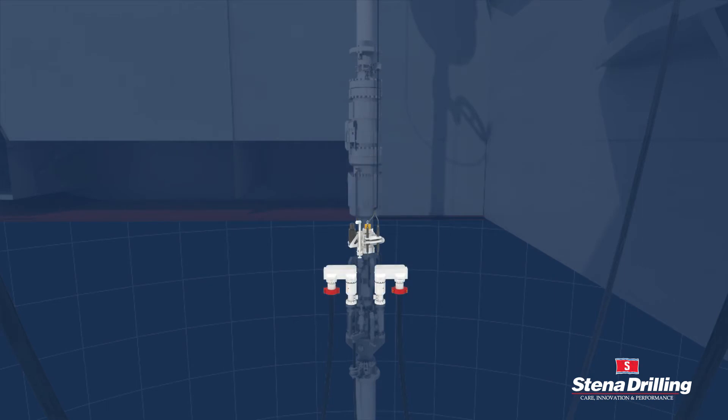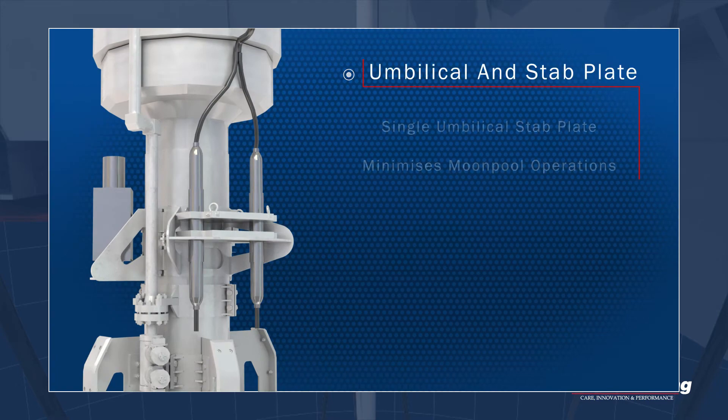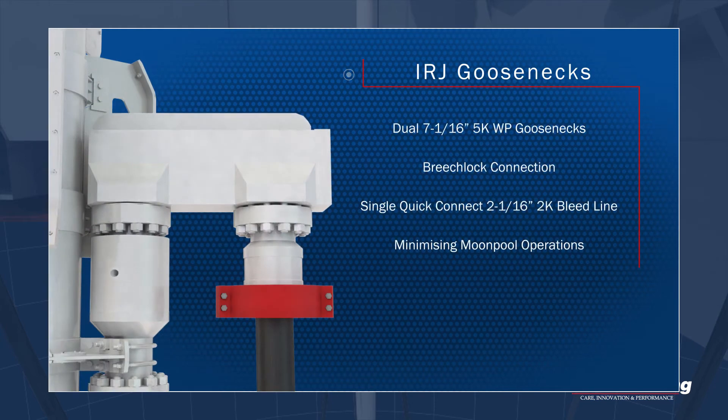Moonpool operations are minimised by incorporating a quick-connect philosophy on all IRJ interfaces, resulting in efficient deployment and retrieval times.